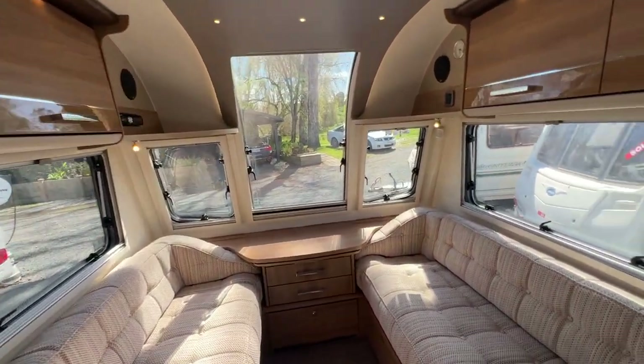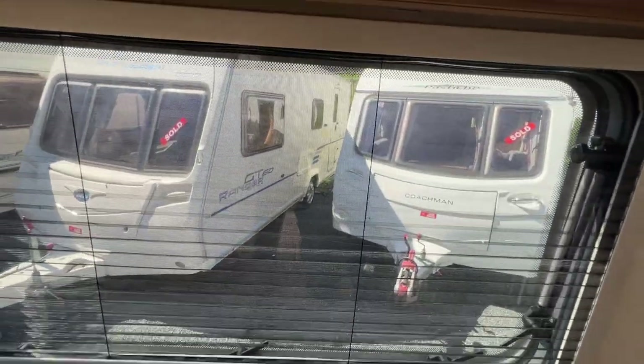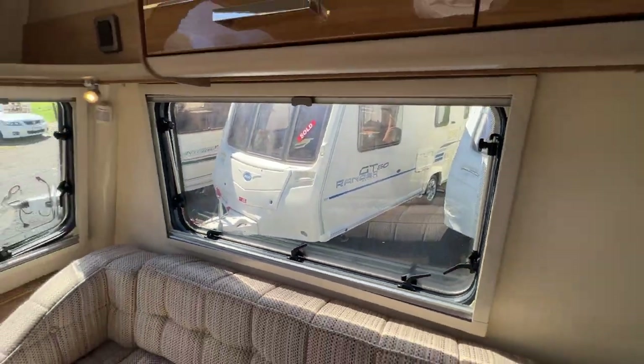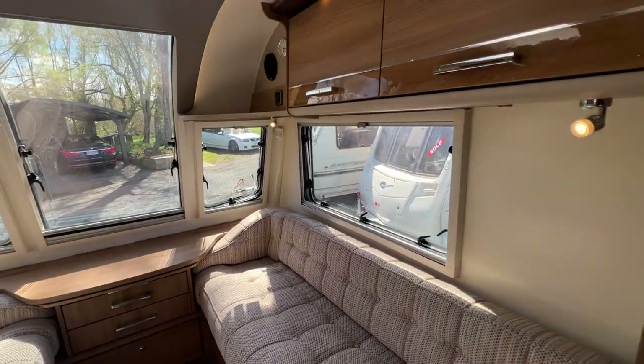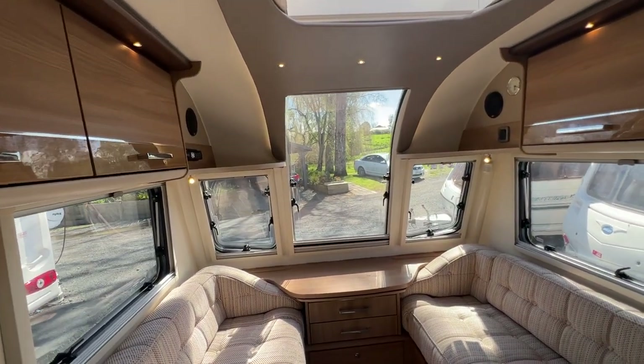Each window is provided with a fly screen and blackout blind. The caravan is completely insulated throughout and all the windows are double-glazed, so they are super warm to stay in over winter.